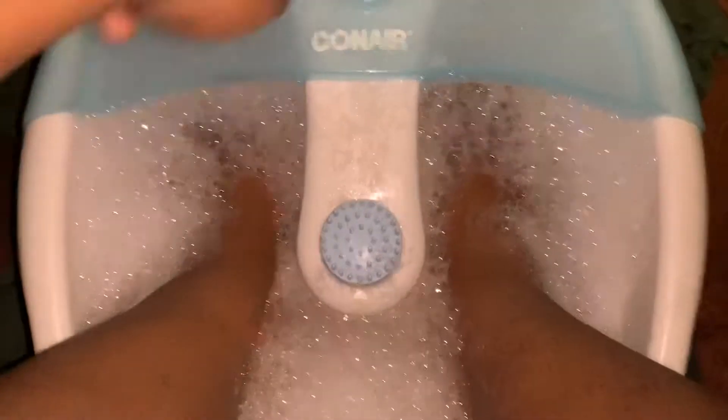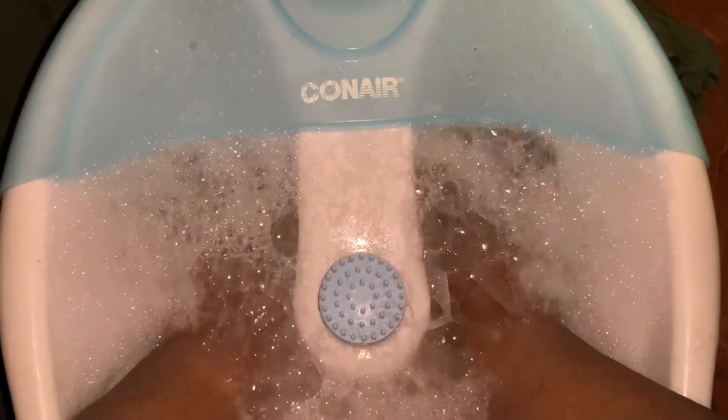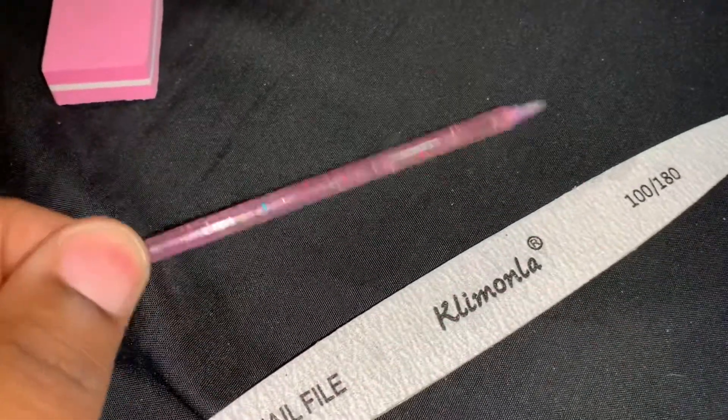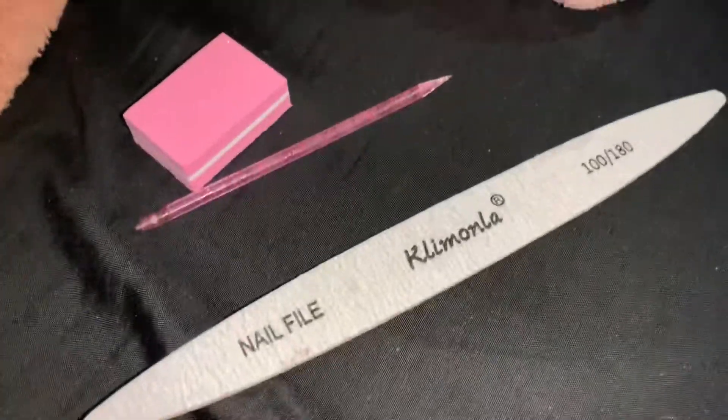It smells so good. I'm about to put it on right now but it gets so bubbly. But this feels so freaking good. So I do have a buffer, a cuticle pusher, and also a nail file. I'm about to go ahead and do my toes.